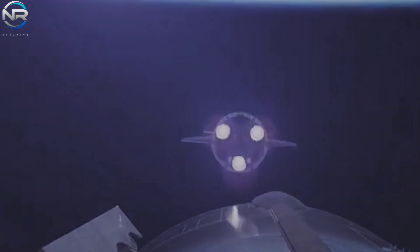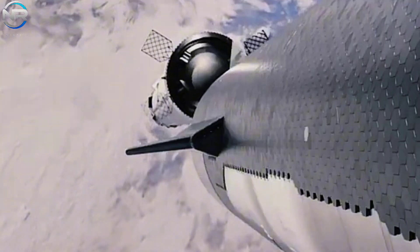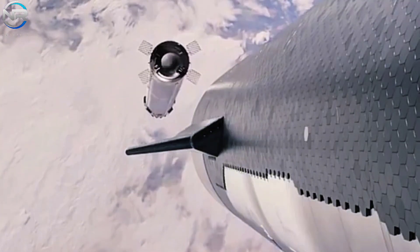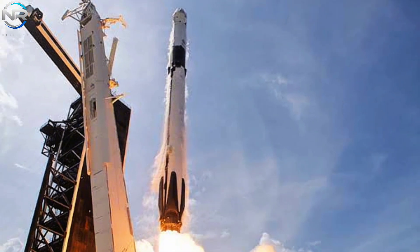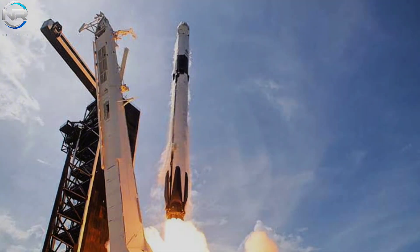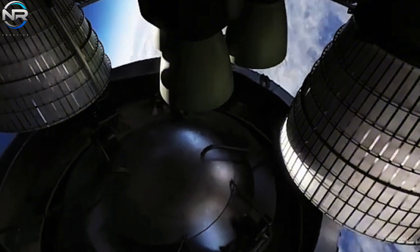In a vacuum, the absence of atmospheric pressure means there is no counteracting force acting on the exhaust gases, unlike at sea level, where atmospheric drag inhibits efficiency. For example, SpaceX Falcon 9 launches use Merlin engines, which achieve impressive specific impulses of 282 seconds at sea level and about 311 seconds in a vacuum. It makes sense that the Raptor Vacuum 3 exhibits greater power than its sea-level counterpart, the Raptor 3.